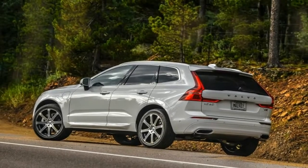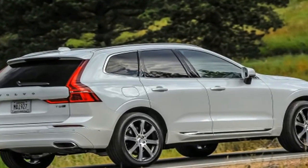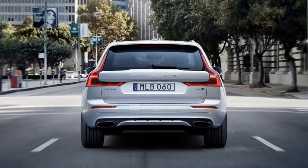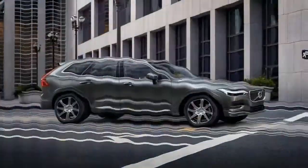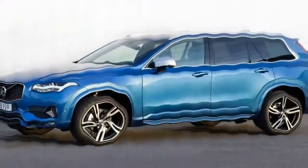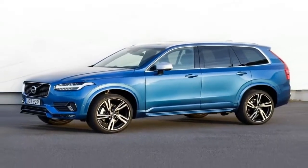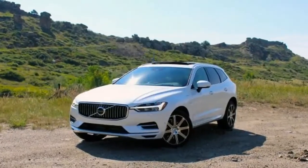While we haven't tested the entry-level 250-horsepower T5 version yet, the XC60 T6 — which draws its 316 horses from essentially the same engine but without electric assist — needed 6.1 seconds to reach 60 mph and 14.6 seconds to pass the quarter mile mark. So the T8's hearty 400 horsepower more than compensates for the mass of its hybrid hardware; the difference between the T6 and T8 on our scales was 419 pounds.